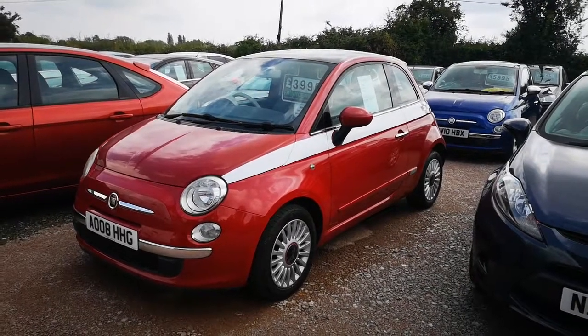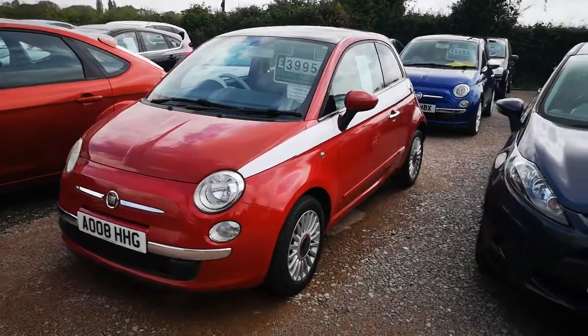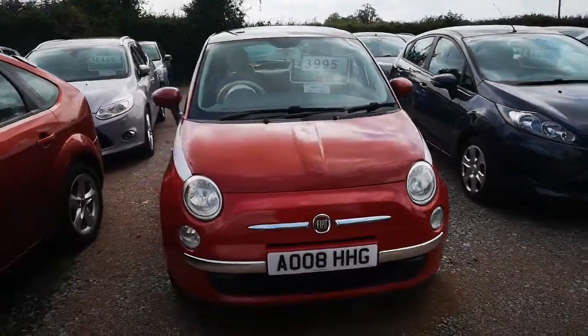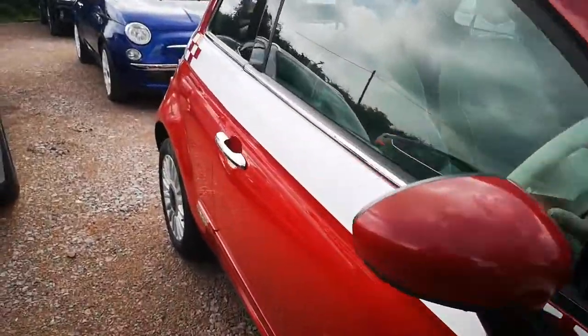Here we have a super low mileage Fiat 500. It is a 1.2 petrol and it's done 37,000 miles, which is incredibly low mileage for this age. It's in very good condition — you can see it's in red and it's got that lovely white stripe down the side.